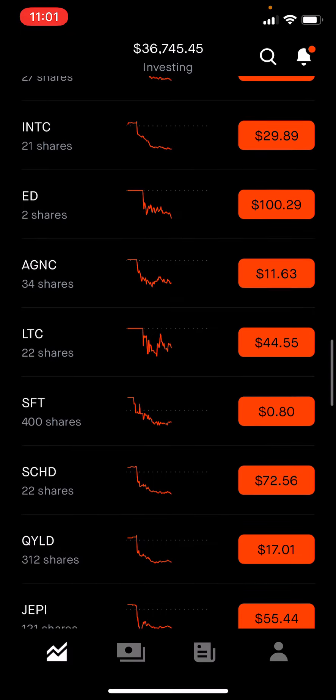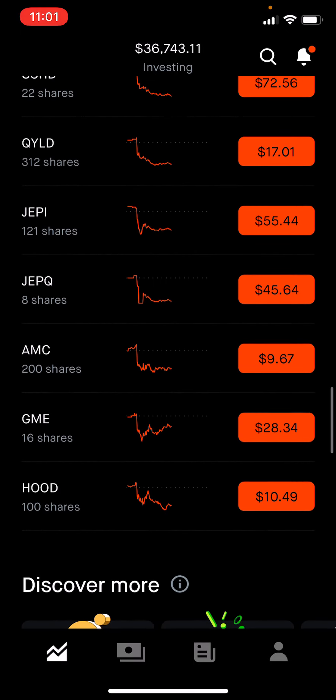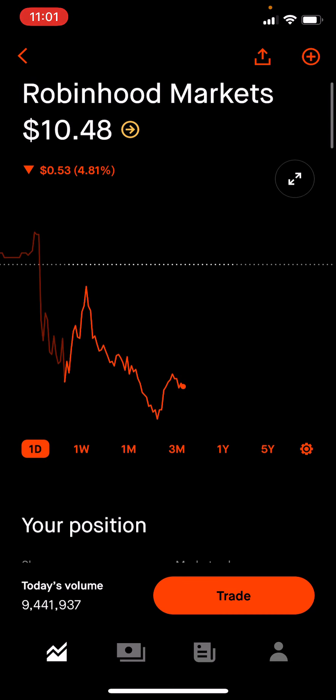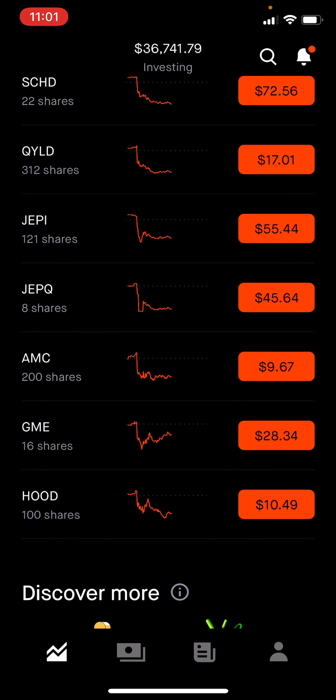I'll scroll down so you guys can see everything I have. I did make a mistake on one — Robinhood Markets. I am down $2,600 on that one, so we'll get it back eventually.